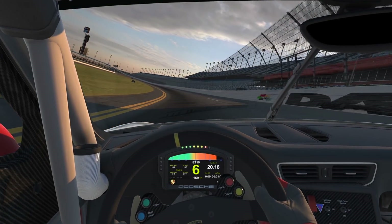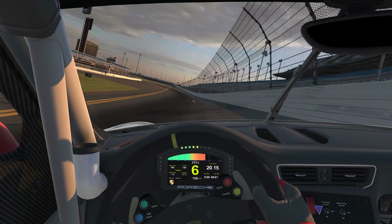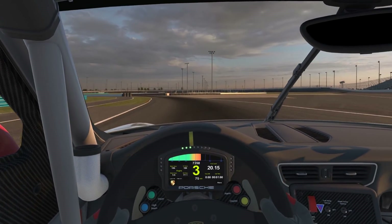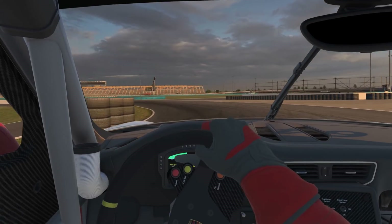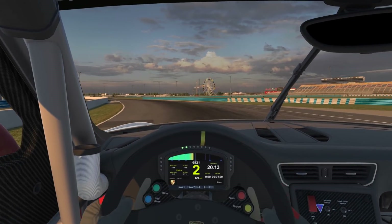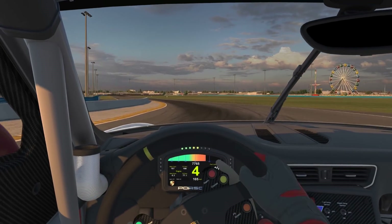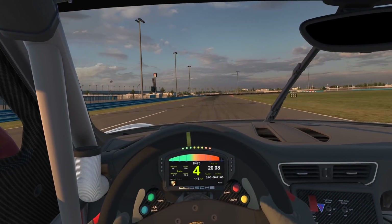Entering the tri-oval start-finish line at Daytona, first timed lap. Hardest braking section at Daytona — turns one and two as you approach down into the infield. Turn two, a little bit of adjustment on your exit, fighting traction up to third gear and fourth gear, hustling the car back over to the left for braking for turn three.